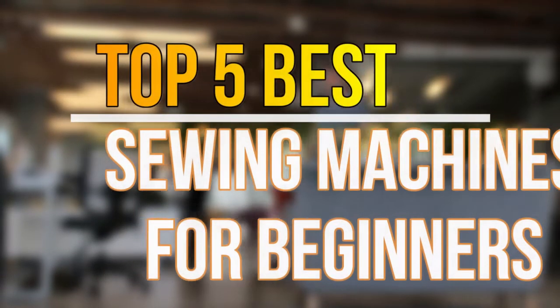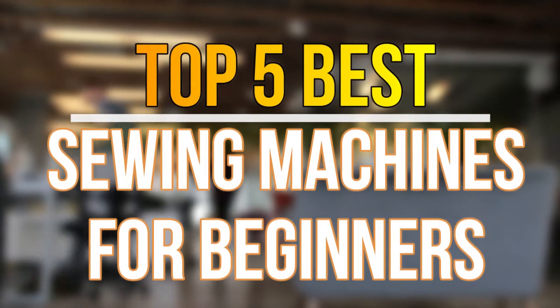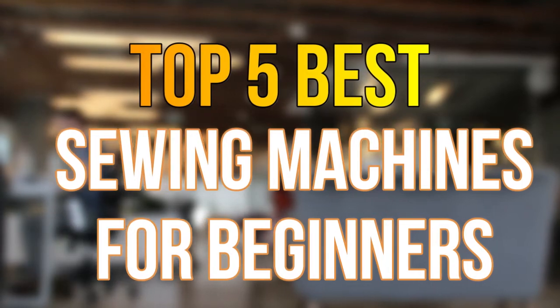Hello guys, today in this video we are going to help you find out the best sewing machines for beginners in the market. Let's get started with the list.